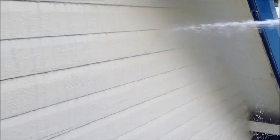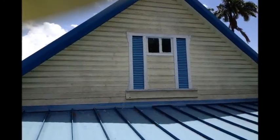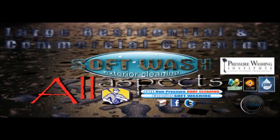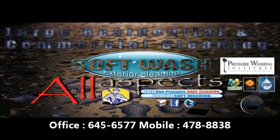Nice about it. Then I rinse. Give them a call today for a cleaner tomorrow.